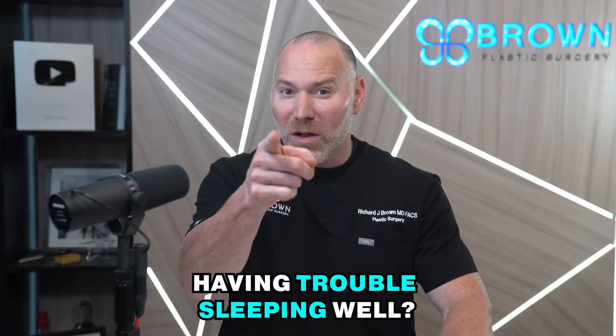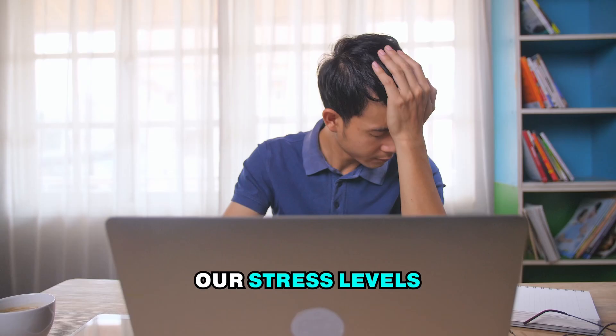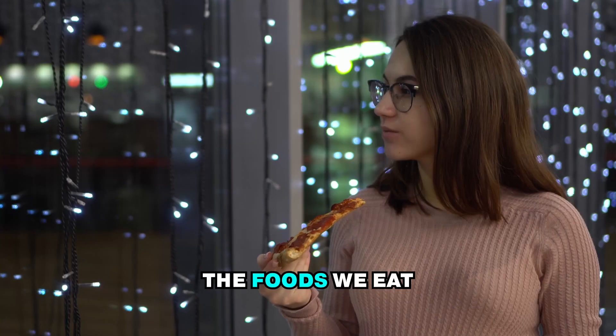Are you struggling to get a good night's sleep and still feel rested the next day? Many factors in our day-to-day life are negatively impacting how and when you get sleep. This includes our habits, our stress levels, and the foods that we eat.